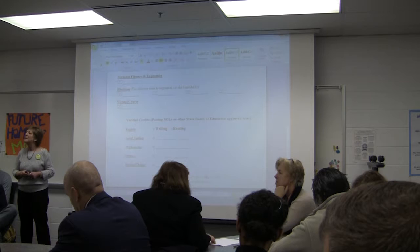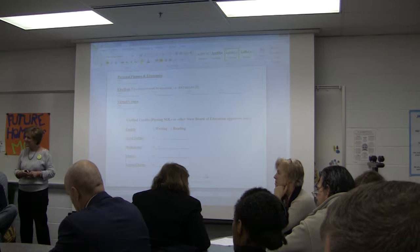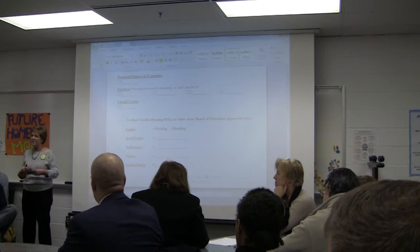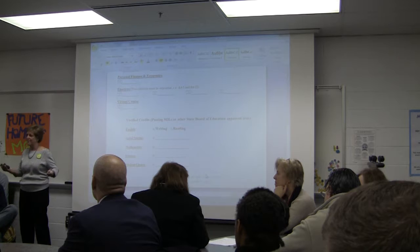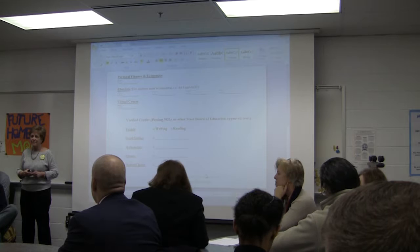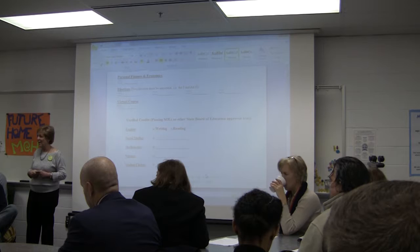There are six verified credits required. Once you've got those six SOLs, if you take other courses where there are SOLs at the end, do you still have to take those SOLs? The state says you do — you have to sit for it. The rationale given to us is that if a student takes a course and doesn't sit for the SOL, the state thinks we're trying to avoid accountability. So we have to justify to the state why a student is not sitting for an SOL if they're in a course that has one, though there are extenuating circumstances.